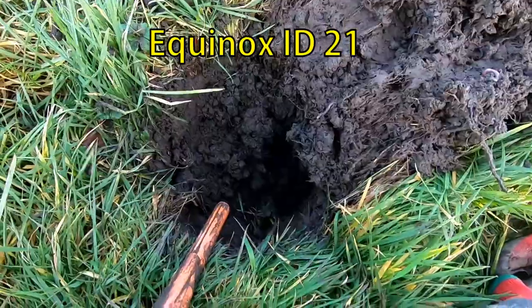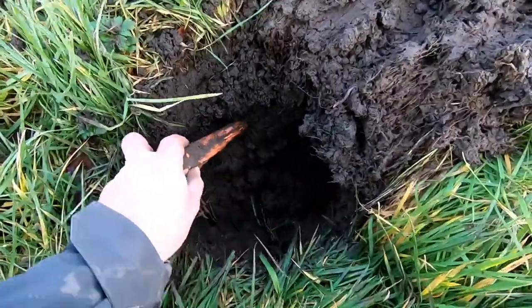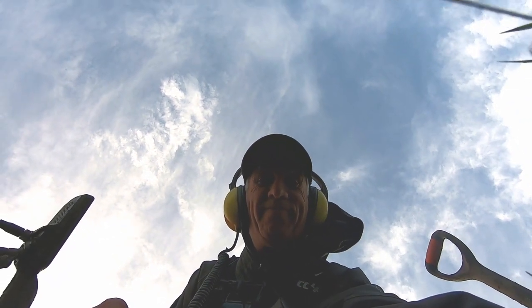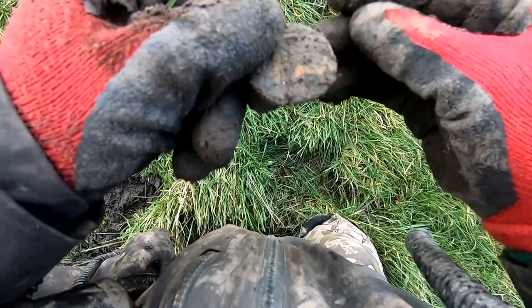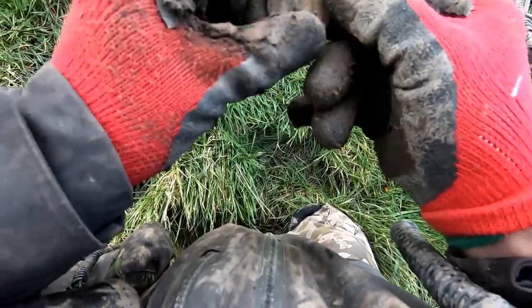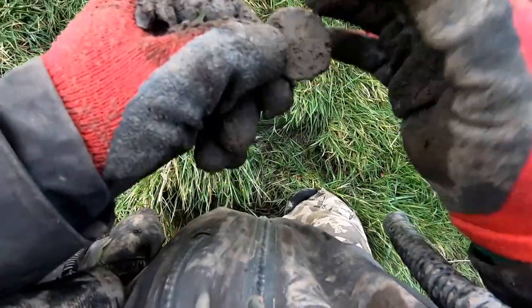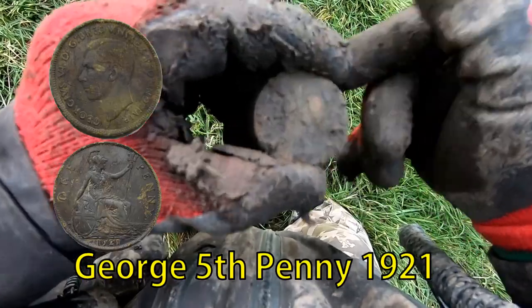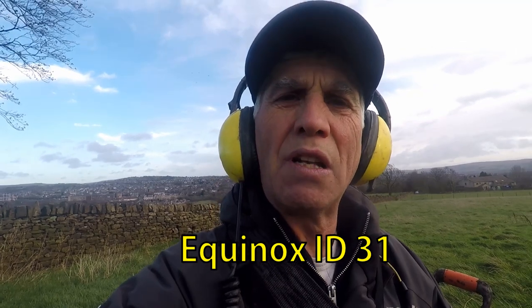Well I've got a 31 here. Don't know what this is - 31 down this hole. Not sure what it is. So we've got a cracking coin here. Got to clean it up and let you know what it is, but I think it'd be George IV penny of some kind. I don't think it's a cartwheel penny. Clean it up, show you later. I think it's 1820 or something like that.